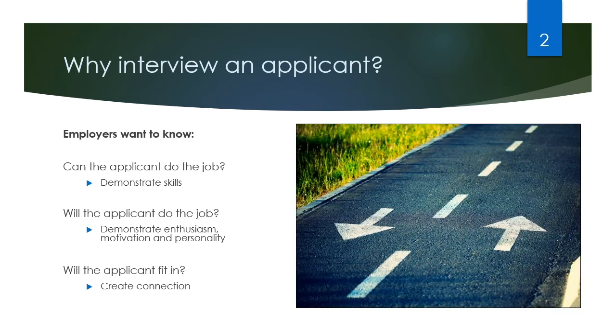It's important to recognize that interviews are a two-way street. They want to know if you're going to be a good employee, but you should also be interviewing them to ensure that they're going to be a good employer.